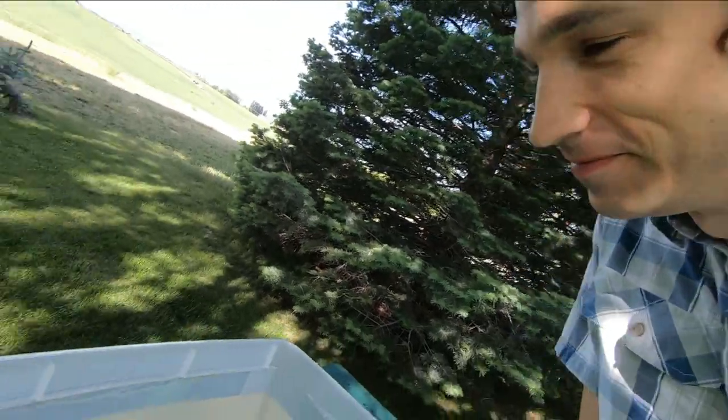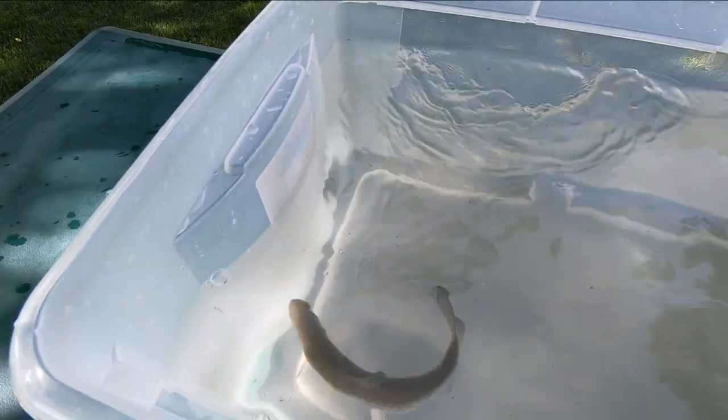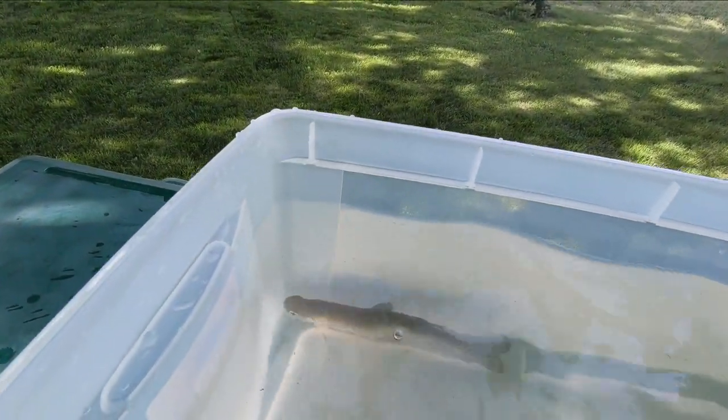Look at this — it's a rainbow trout. They are beautiful fish. This one is doing just fine. He doesn't like being in this clear tank, all exposed like this. Usually they would want to go down to the bottom if they see a person; they'd want to hide in the rocks.